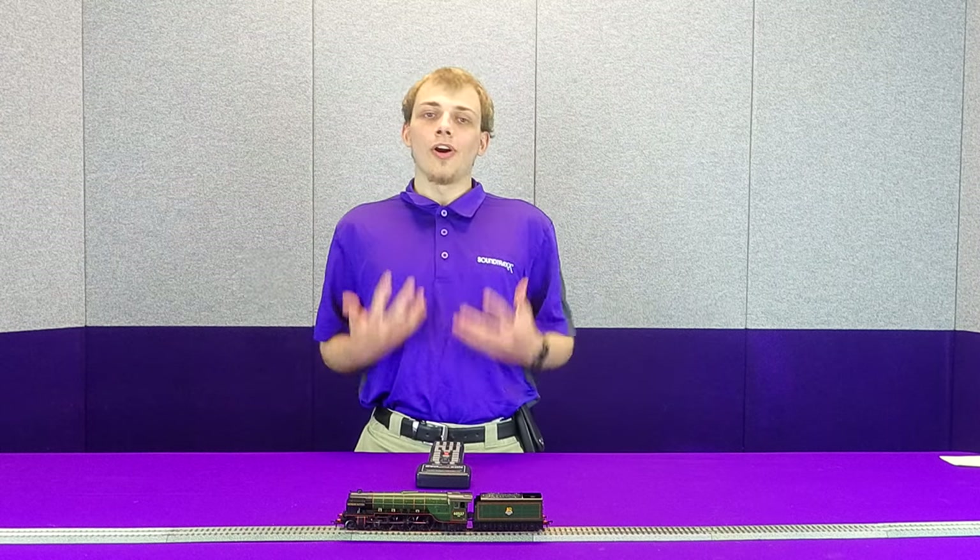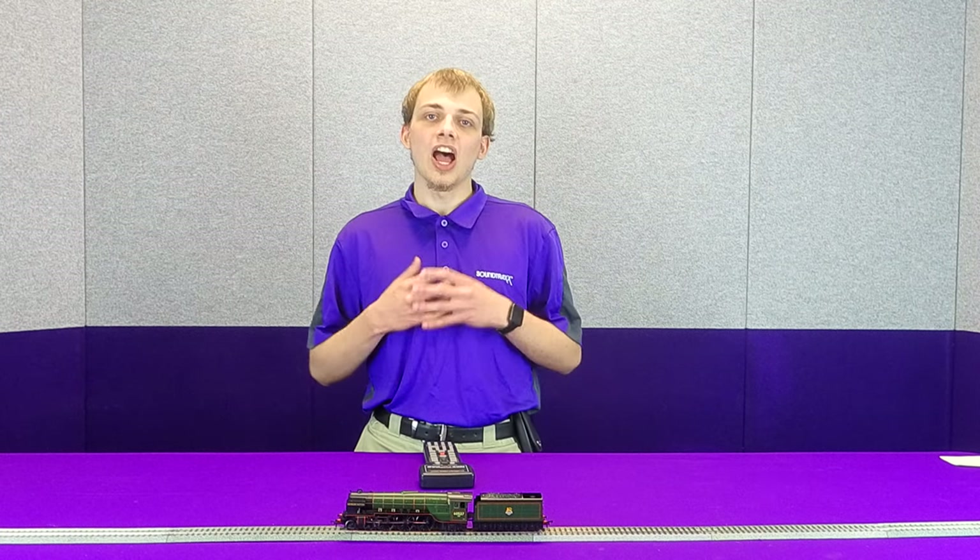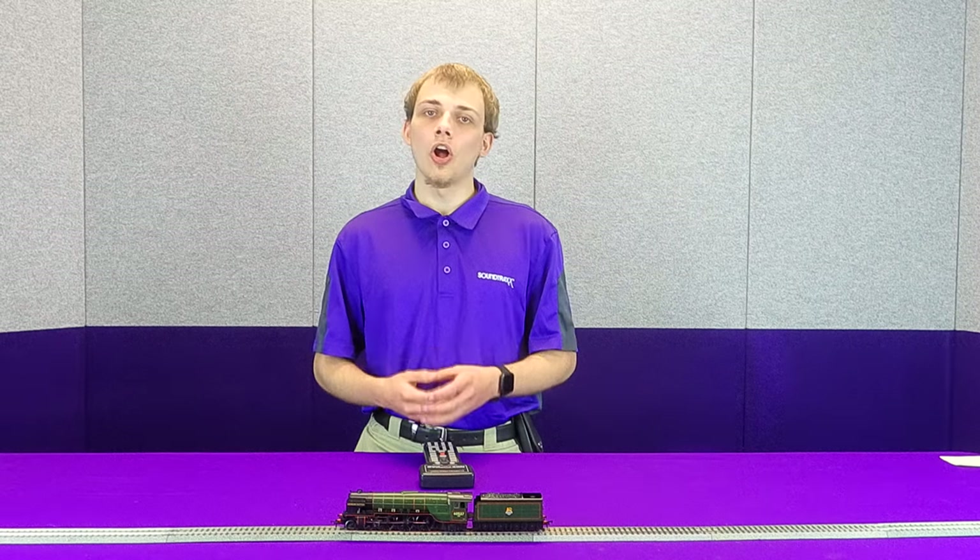And with all of these different sounds, if you start totaling up how many whistle options you have, how many chuff options you have — 3-cylinder, articulated, all of these different options — if we do the math and multiply it out, you find that we have the ability to recreate over 7,700 different sound profiles all from one Ekonomi UK steam decoder.